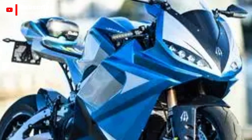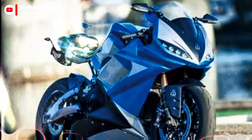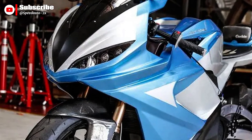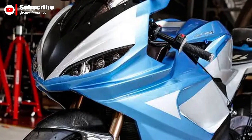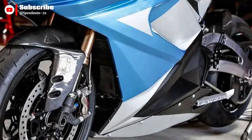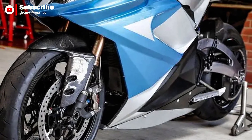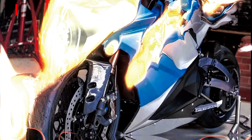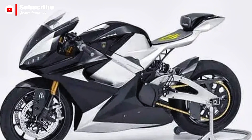Suspension and chassis feature high-end components: Öhlins forks, TTX shock or RaceTech, fully adjustable preload, compression, and rebound. The frame uses a billet aluminum swingarm with forged wheels — Marchesini or forged alloys. Brakes are Brembo radial four-piston disc brakes with floating rotors.